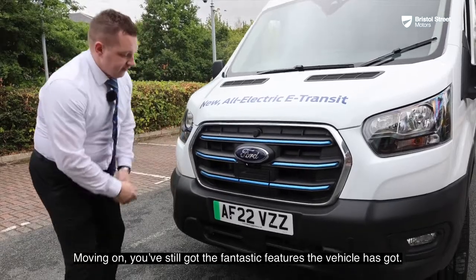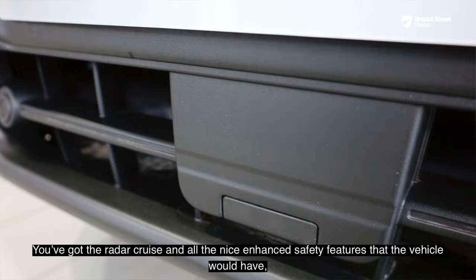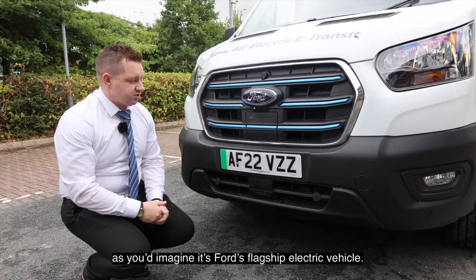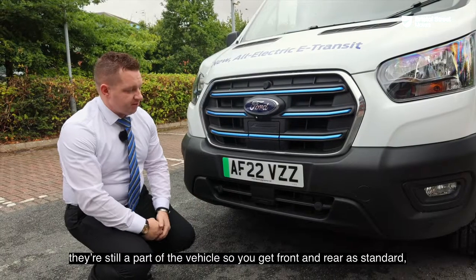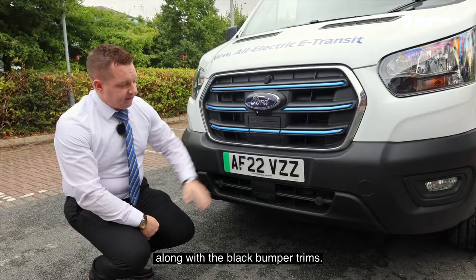Moving on, you've still got fantastic features — you've got adaptive cruise and all the enhanced safety features, as you'd imagine, since it is Ford's flagship electric vehicle in the commercial world. Front parking sensors are still part of the vehicle, so you get front and rear as standard, along with the black bumper trims.